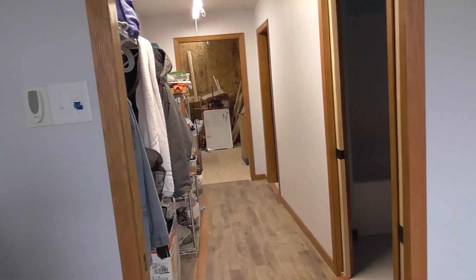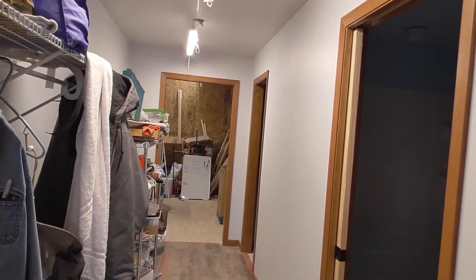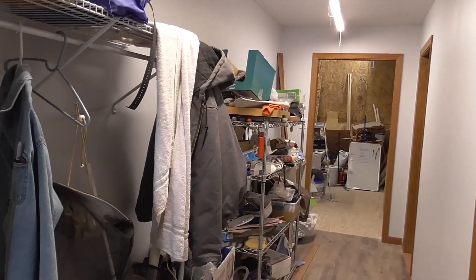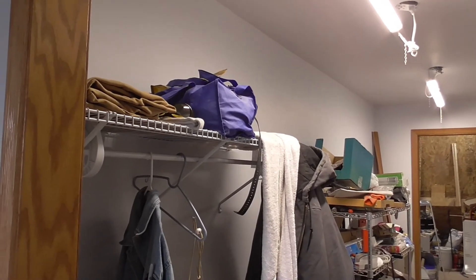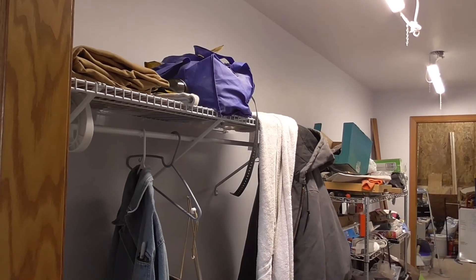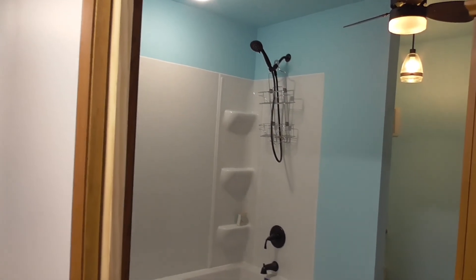Coming back and going through the bedroom, we go into the hallway. Remember we're still in construction here, so don't judge too harshly. Going to the hallway, we got a little storage shelf there that is temporary — just where we're keeping stuff during construction. We'll have shelves like this one here running alongside, probably a double stack there in the middle somewhere, and probably a full-length mirror off on the side.